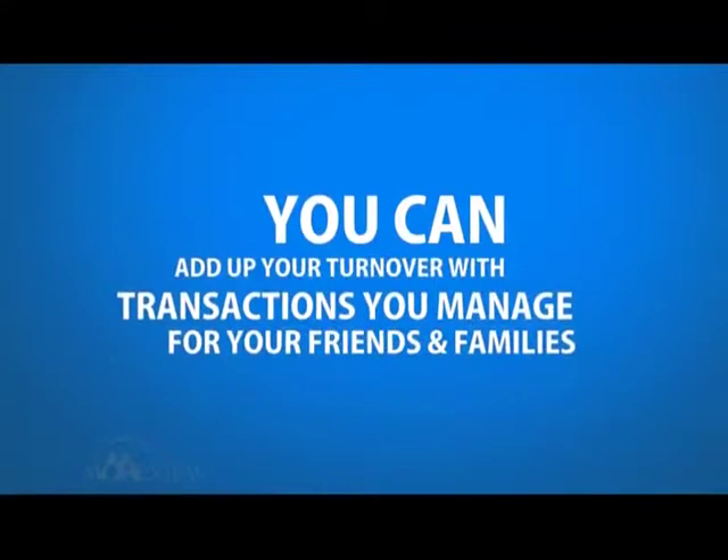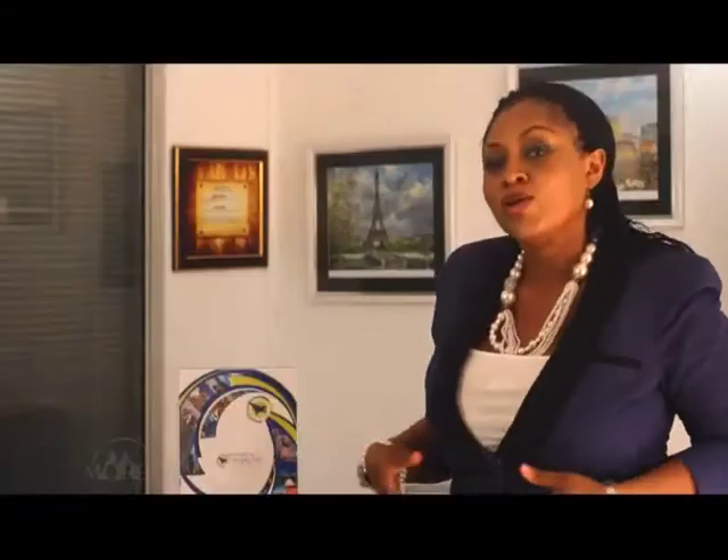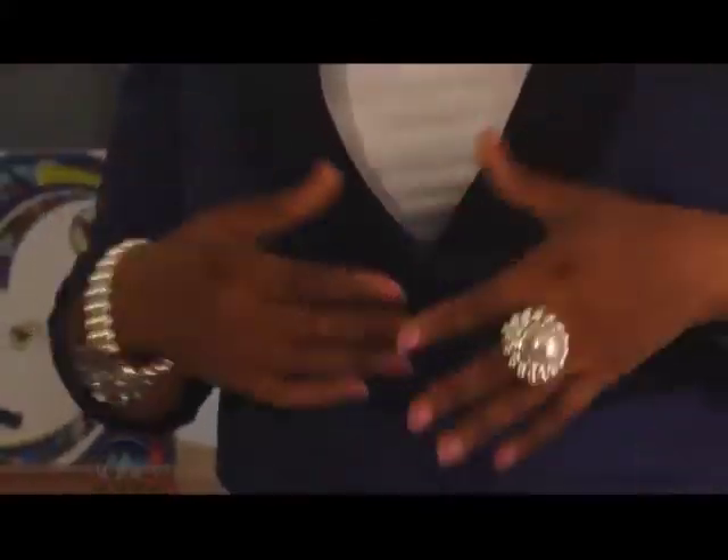You can add up your turnover with transactions managed from your friends and families. How can I be a part of this? How do I join? It's very easy — just log on to our website at www.worldandtraveland.com. The loyalty officer will get back to you immediately.